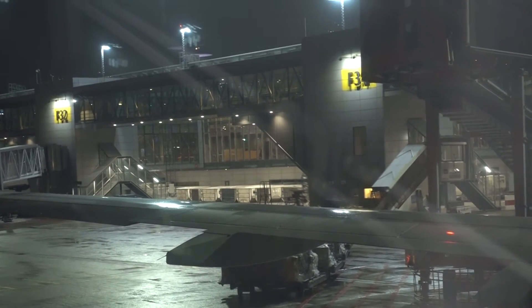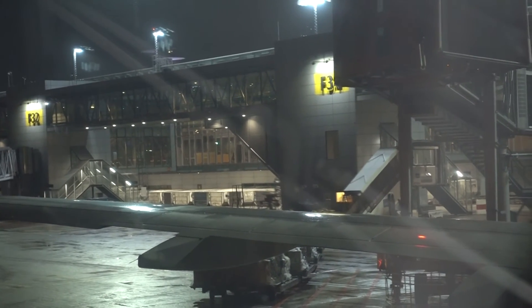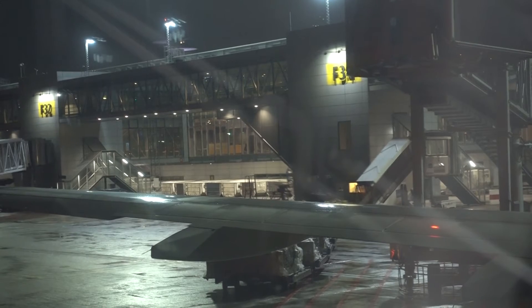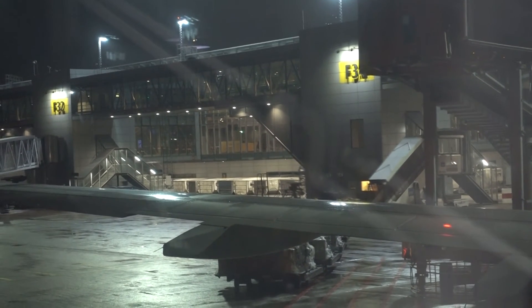Items heavier than 1kg, for example a laptop, must be stowed away in cabin baggage for takeoff and landing. Please fasten your seatbelt and place your tray tables in the upright position. Also note that the window blinds must be open for takeoff and landing.